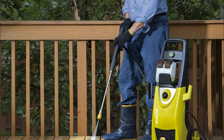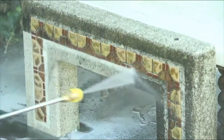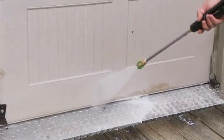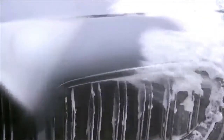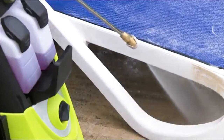The Sun Joe allows you to simultaneously tackle different cleaning projects with different detergents, and automatically shuts off the pump when the trigger is not engaged to save energy and prolong pump life.